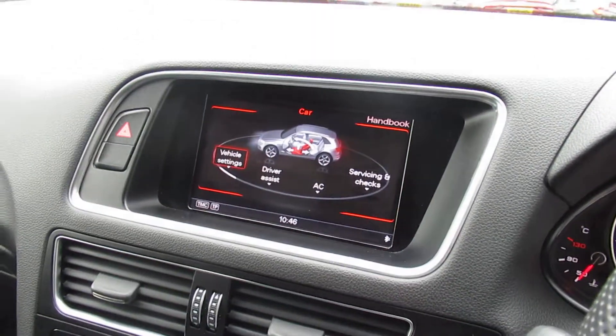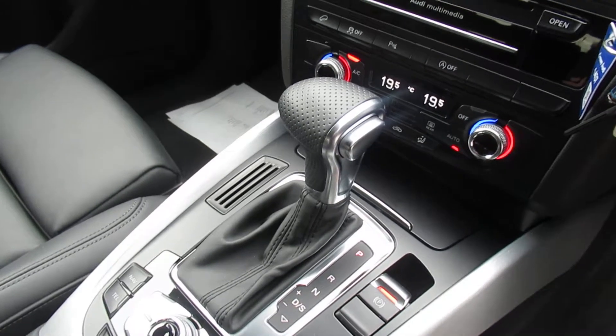Dual digital climate control with technology package including navigation, and an eight-speed Tiptronic automatic gearbox.